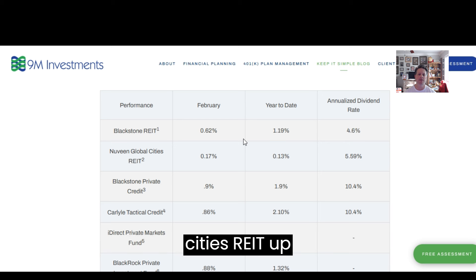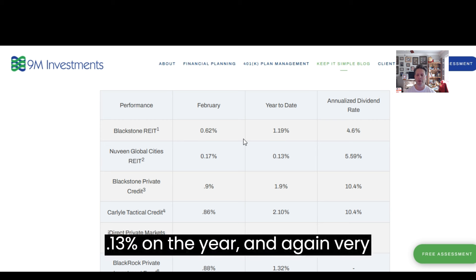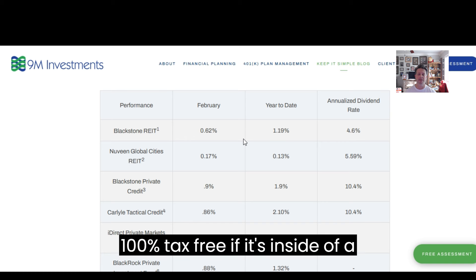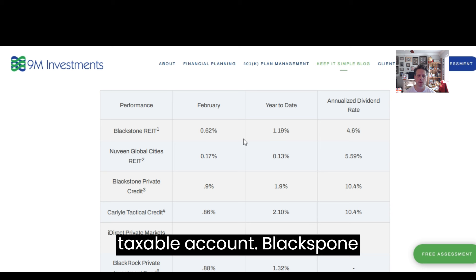Moving on, the Global Cities REIT was up 0.7%, now up 0.13% year-to-date. Again, a very strong dividend of 5.59%, and that one is even stronger because it is 100% tax-free if it's inside a taxable account.